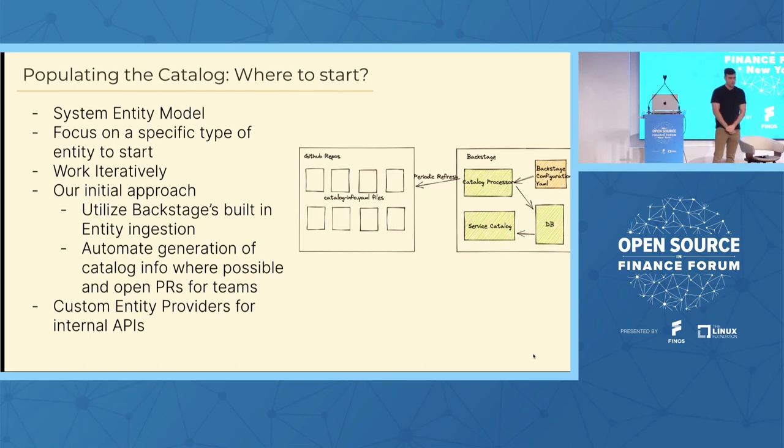Our initial approach was to utilize Backstage's built-in entity ingestion. The catalog plugin knows how to read information from certain locations configured in a YAML file. The basic approach — used internally at Spotify and by us for most software — is a catalog-info.yaml file, similar to a Kubernetes resource. You place these files alongside your code in Git repos, tell Backstage where to find them, and it periodically reads from GitHub, stores that information in the database, and displays it in your software catalog. We automated generation of these initial YAML files by looking at our Kubernetes runtime environments, wrote a script to generate them, placed them in repositories, and opened PRs for teams to quickly adopt.